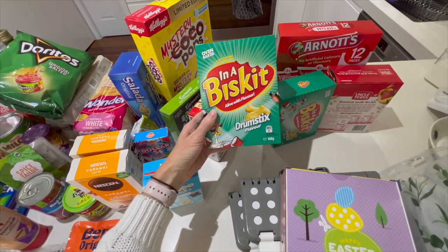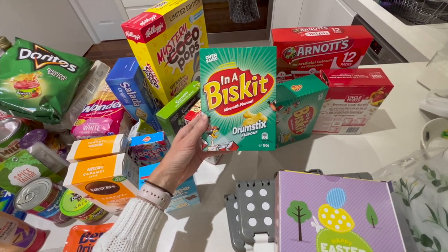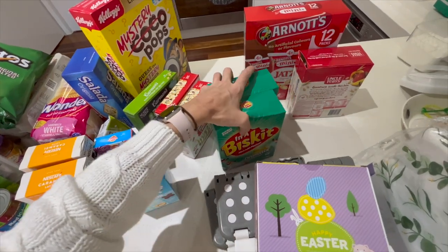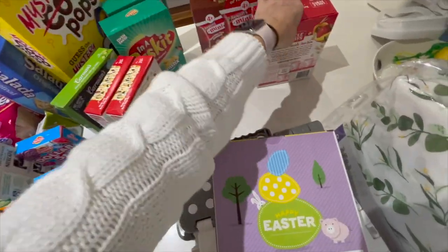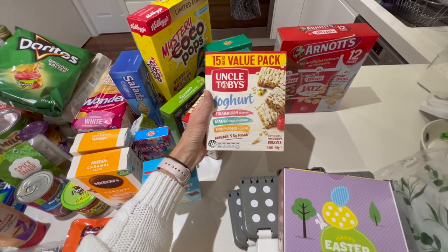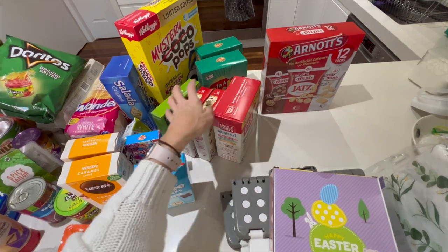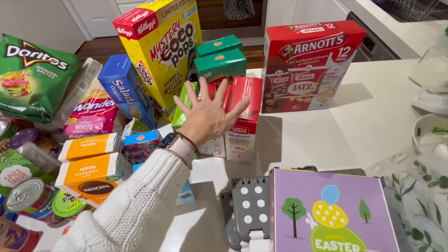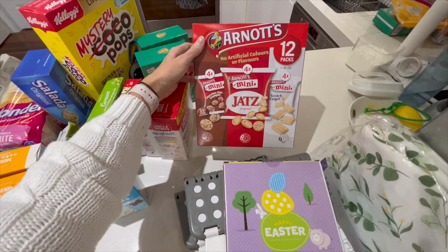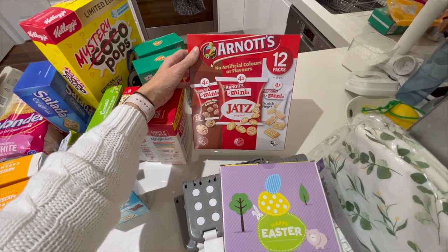Drumsticks — I remember these from years ago and they seem to have brought them back; the kids like them, so I got a couple of packs and they'll last a little while. I've also got a big packet of biscuits — my kids like the honeycomb ones but we're going to try the mango and strawberry flavours. These will probably last at least a couple of weeks if not longer. And we've got some snacks for school: just some chocolate chip cookies, Jetts, and scotch fingers.